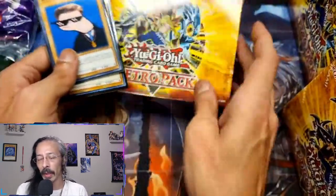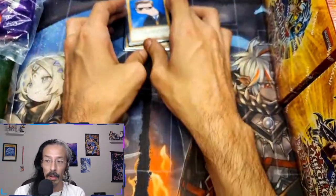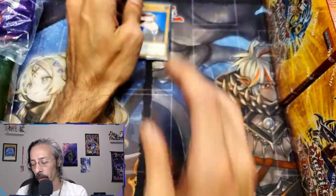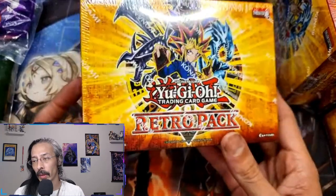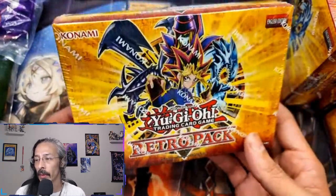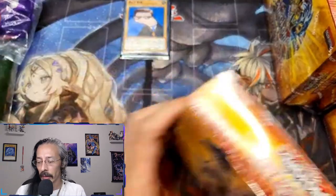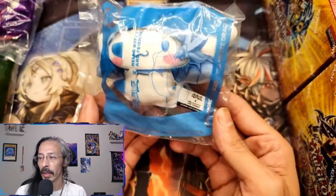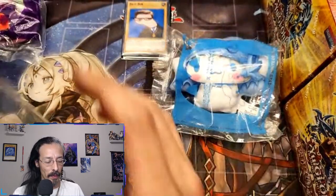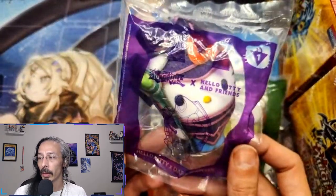Retro Pack is not something that I got to experience when it was first out — I was no longer collecting at that point in time. But it has all of the OG, some of my most favorite cards ever printed, all wrapped up in this beautiful little foil. And on top of that, the Yu-Gi-Oh Hello Kitty crossover is going on and we got ourselves a little Blue-Eyes and a Kuriboh and Dark Magician so far.